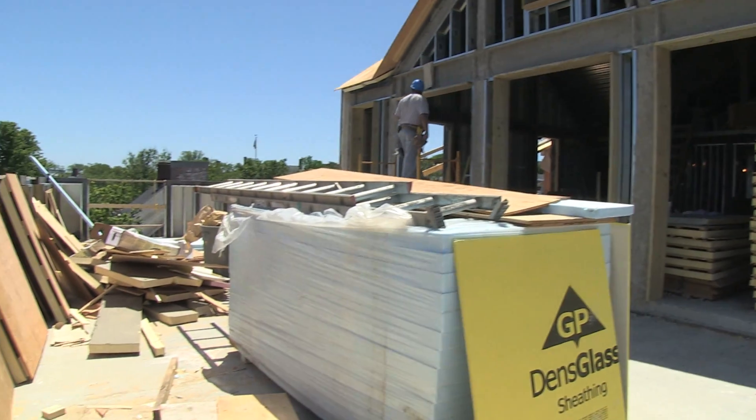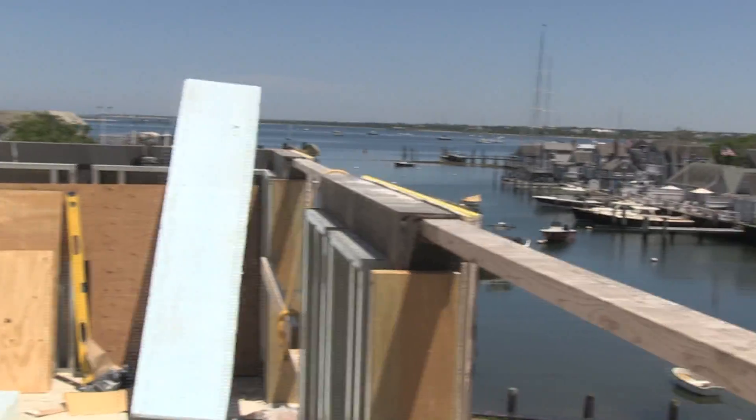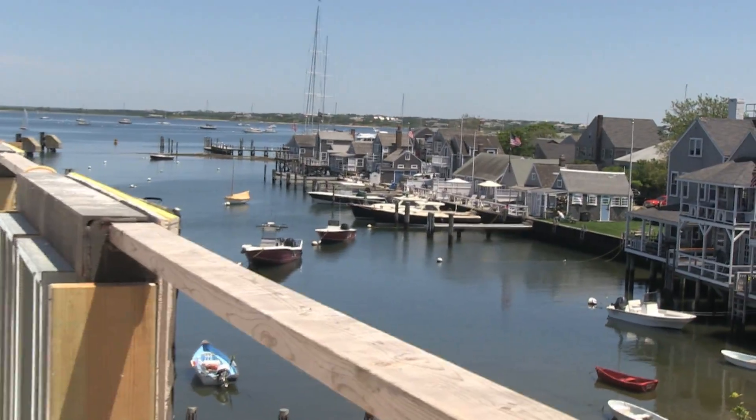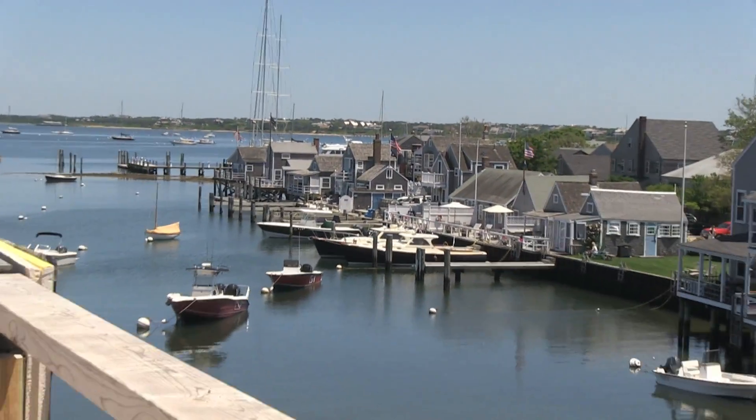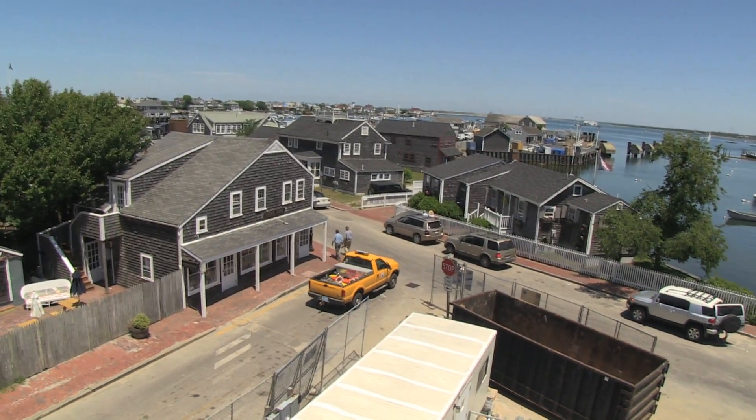The Harborview room has a magnificent view of Nantucket Harbor. We're now looking from the deck outside of the Harborview room, and as you can see, that view of the harbor is probably unparalleled on the island as far as a function space is concerned.